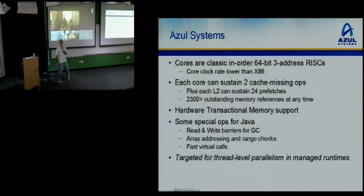The cores are classic three-address RISCs — very simple. They clock slower than an x86, partly because there's a lot less area consumed per core. We can sustain a couple of cache-missing ops on each core, and each L2 can sustain a number of pre-fetches. So in aggregate across the entire box, you can have well over 2,000 outstanding memory references in flight at once, and that won't cause anyone to slow down. We have bandwidth to spare.